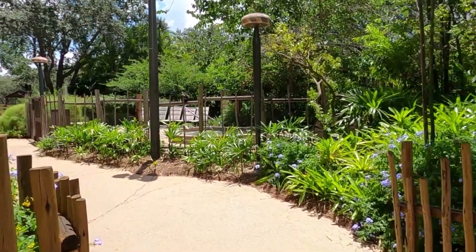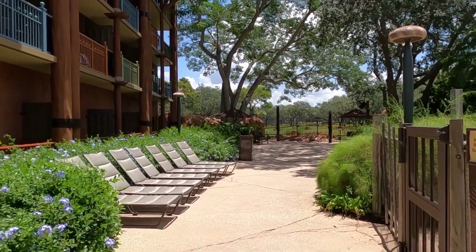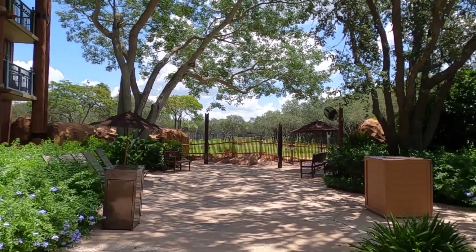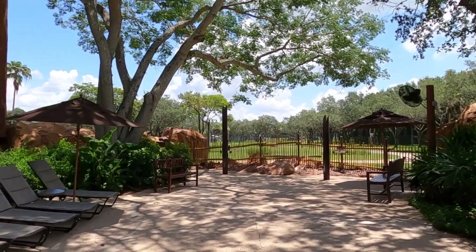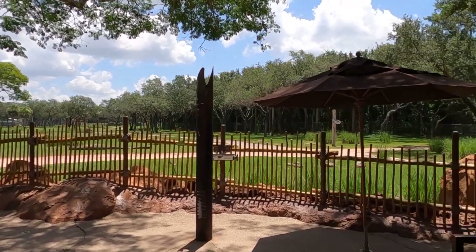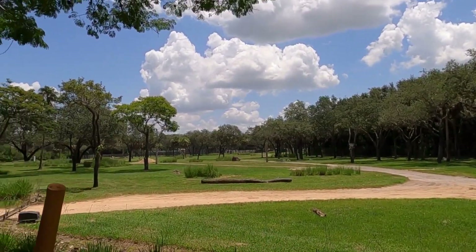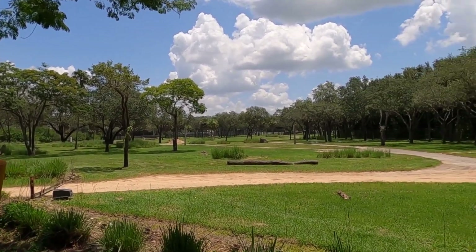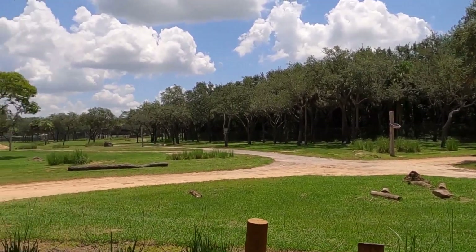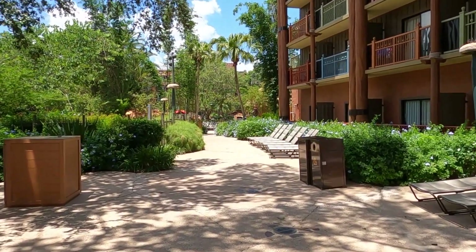Going over here is another vantage point for looking at the animals, and you've got your little jacuzzis over here on the right — it's like 90 degrees out, not sure why anybody would be in the jacuzzi, but to each his own. You'll usually have somebody standing out here that'll tell you a little bit about the safari and about Africa — usually standing under one of these tents. Let's take a look out over the savannah — yeah, it's really hot out today, I don't think the animals want to be out. If you were staying in this resort you'd be able to see a lot more animals.